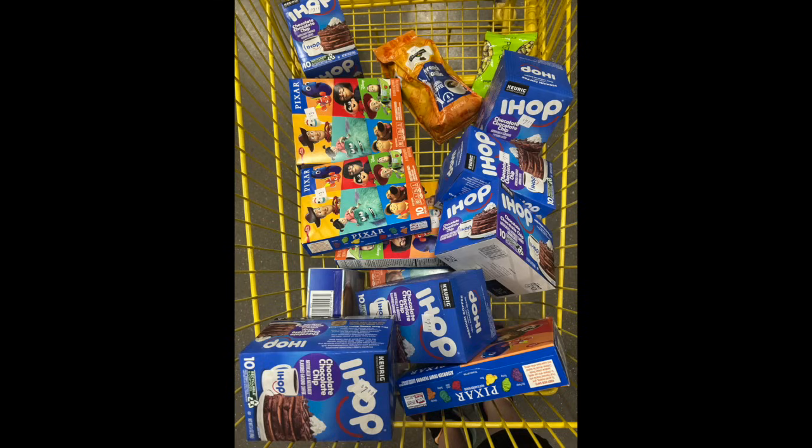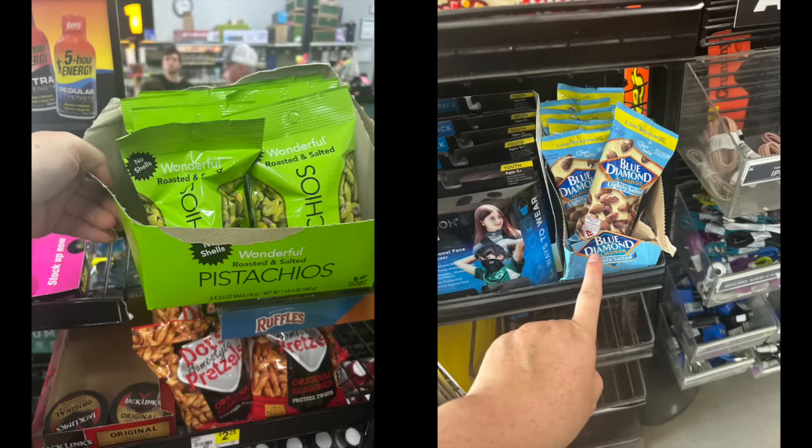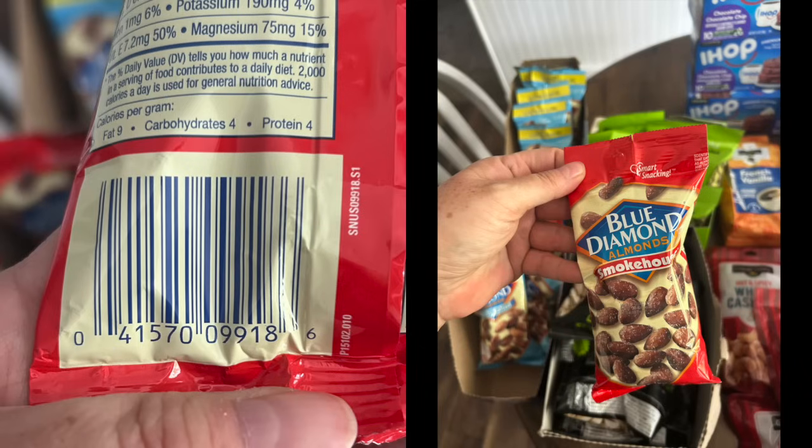If you've been doing the clearance events with me and watching my videos, you probably have an idea of what's here in the store. Scan everything that's food-related in the clearance section. Even these little pistachios and the Blue Diamond almonds — I think they're shrink-flating the bags. I found these right at checkout at a couple of stores and got a ton of them. I'll show you the UPCs in a second.